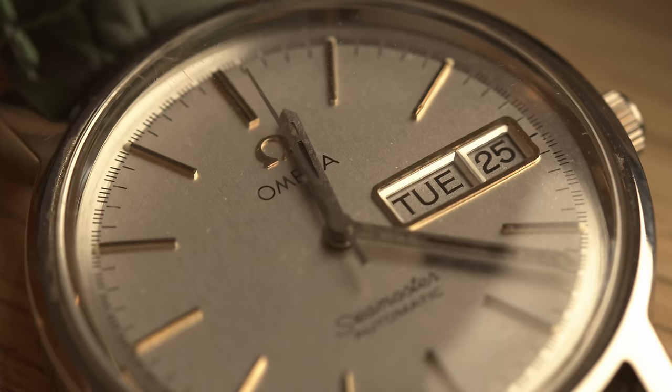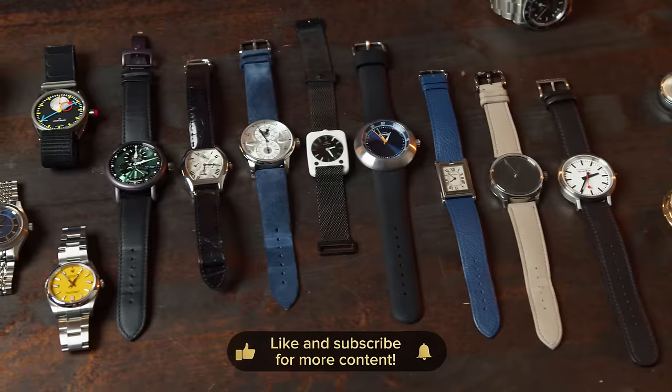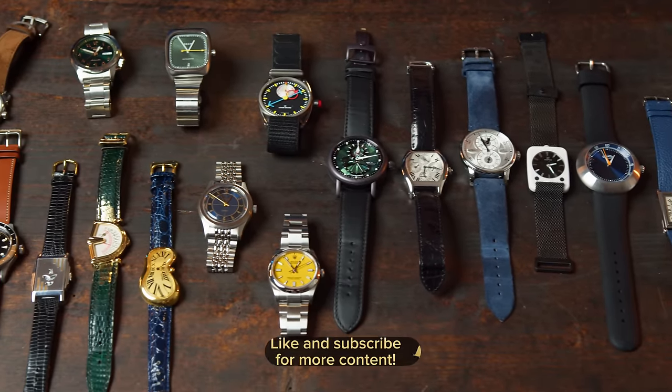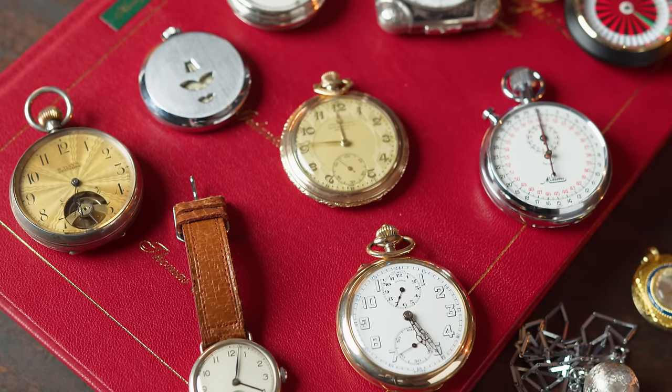Once I got into the social media space, particularly Instagram, I found out that there are many people like me who just love watches or obsess about them. Some professionally, but most of the accounts were just watch enthusiasts sharing their collections, stories, and pictures. The deeper I got involved into collecting — or sometimes I like to call it hoarding — my connections around the world grew.